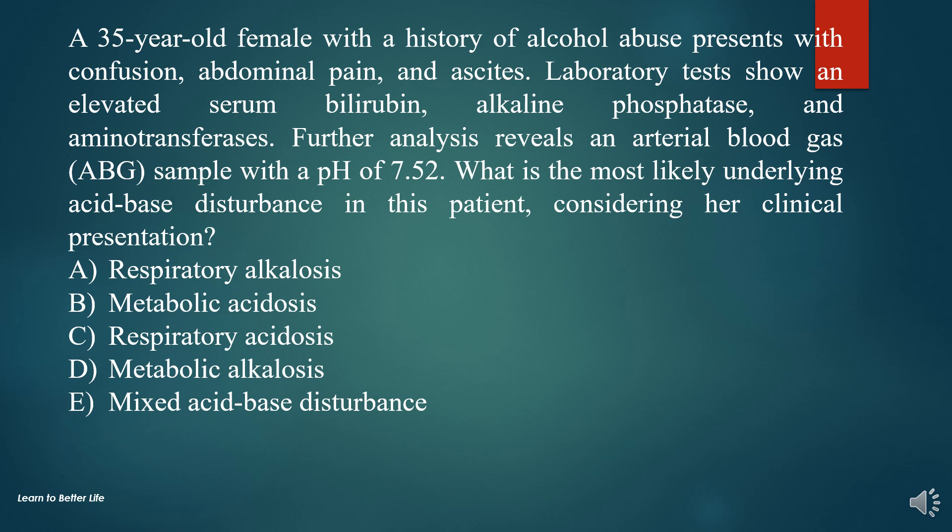A. Respiratory alkalosis. B. Metabolic acidosis. C. Respiratory acidosis. D. Metabolic alkalosis. E. Mixed acid-base disturbance.